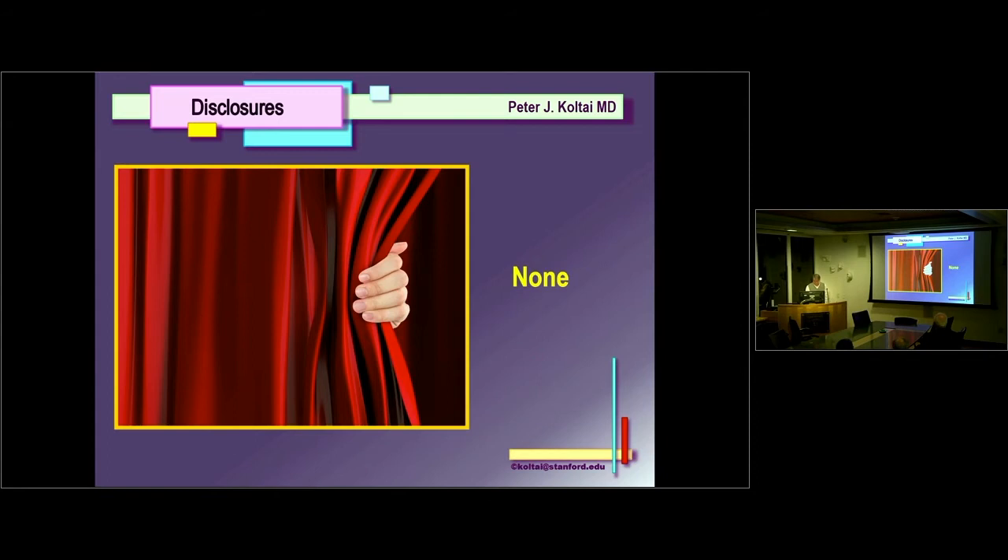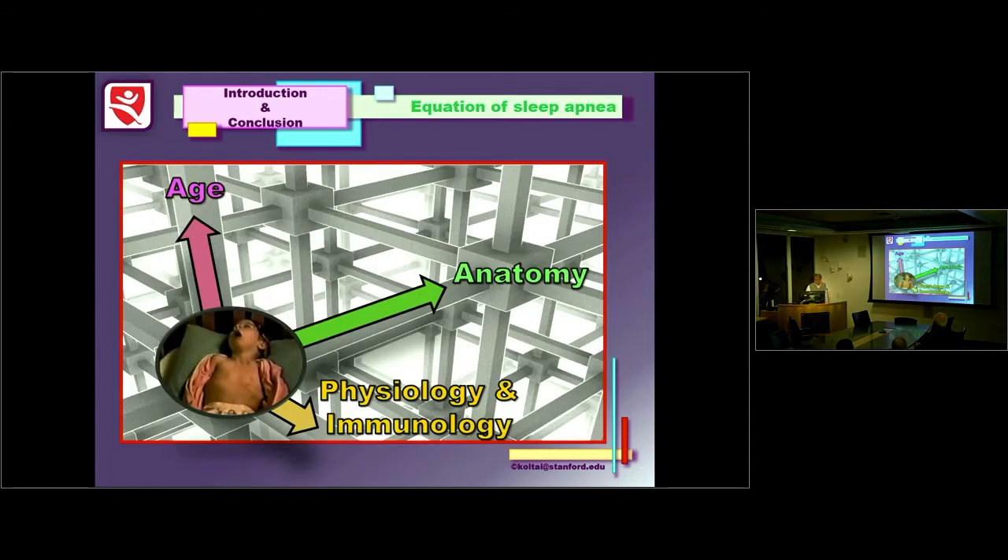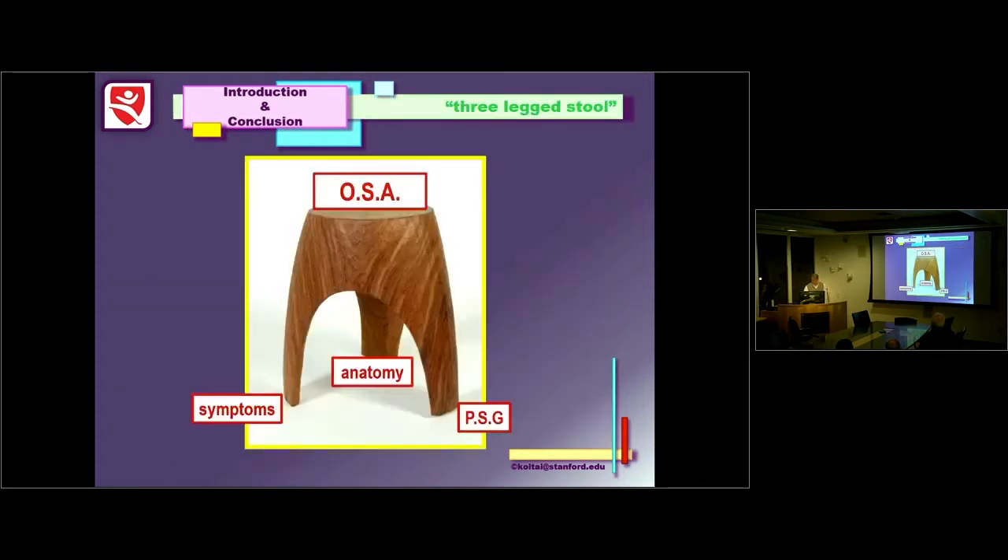I have no disclosures. The equation of pediatric sleep apnea is a complex one. It's made up by the age of the child, the anatomy of the child, and the physiology of the child, which includes the immune physiology. Obstructive sleep apnea in kids is a three-legged stool — based on the symptoms of the child, the anatomy of the child, and finally the polysomnogram. All three have to align for you to make that diagnosis properly.